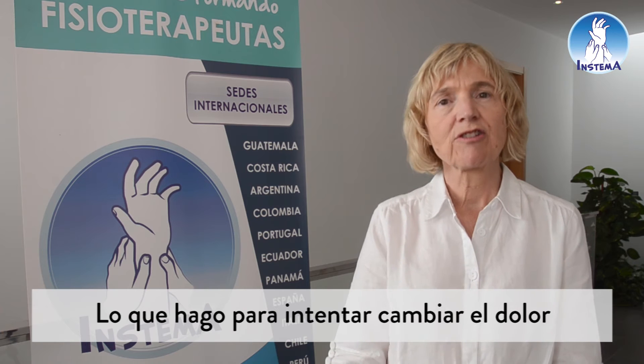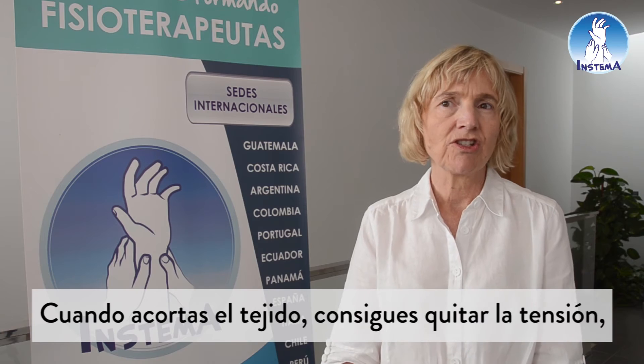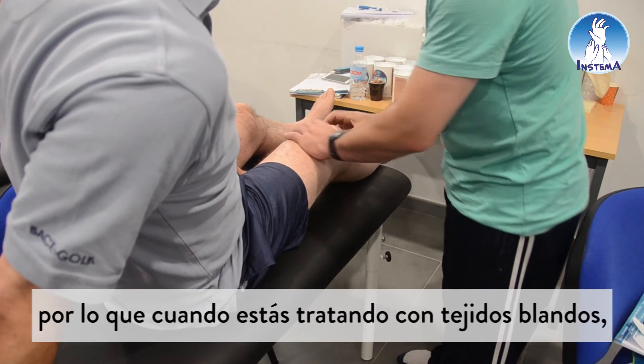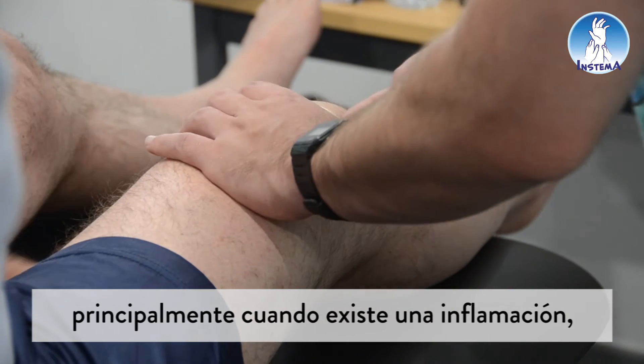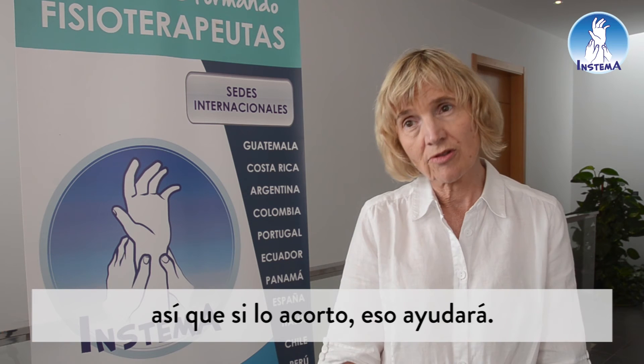What I'm doing with trying to change pain is I'm shortening tissue. So when you shorten tissue, it takes the tension off it. So when you're looking at soft tissue, mostly when it's been inflamed, it doesn't like being stretched. So if I shorten it, that will help.